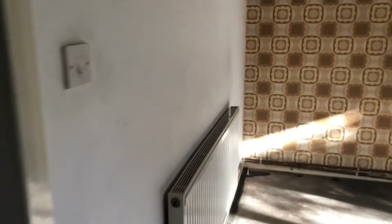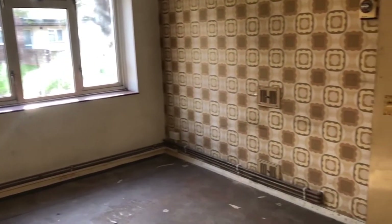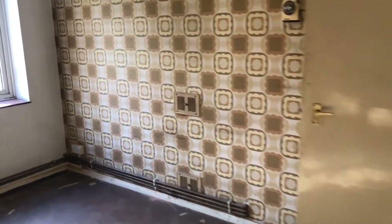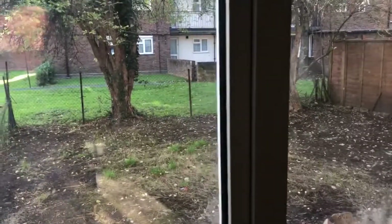Let me just take you around the rest of the flat. Here is the main bedroom. If I stand over here you'll see it's not a bad size actually, and it looks out over that garden at the back which could be very nice. Work in progress at the moment.